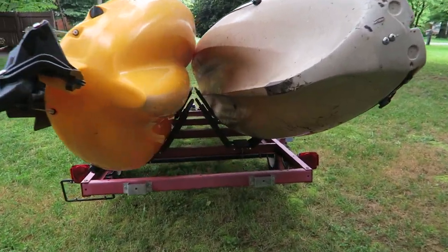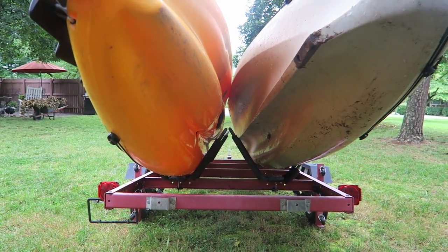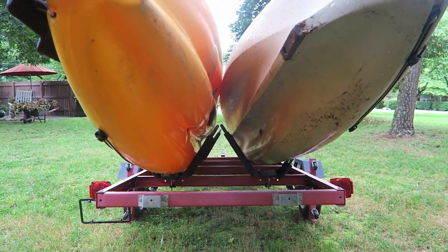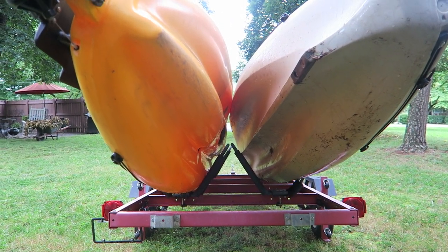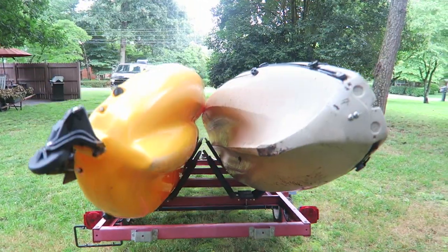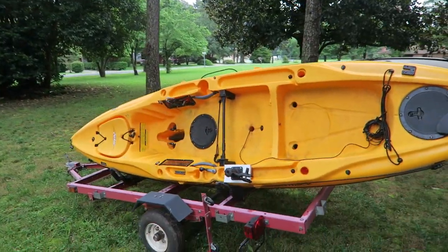Here's the trailer with my Wilderness 120 Commander on it along with my Hobie Outback. They fit in there nicely. You might want to put a little something between them because the kayaks are going to touch — there's no way to avoid that, the trailer's not big enough. But strap them down and away you go.